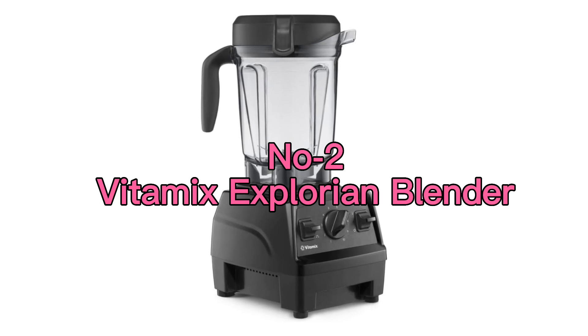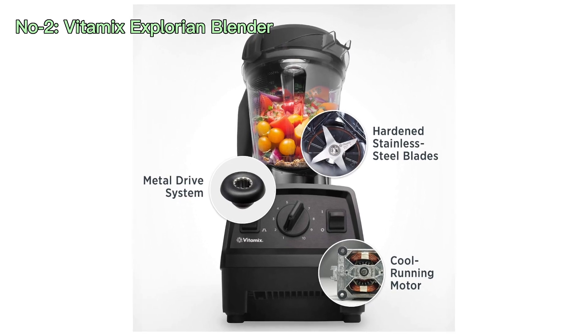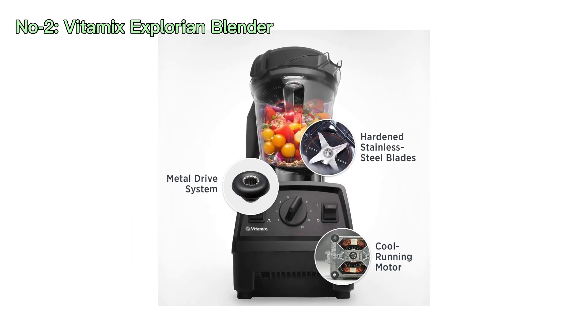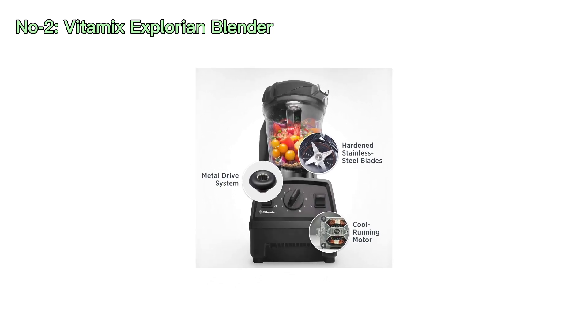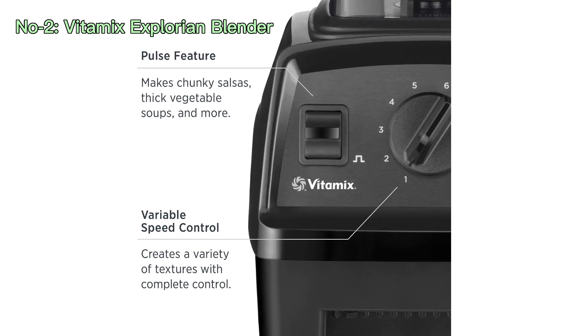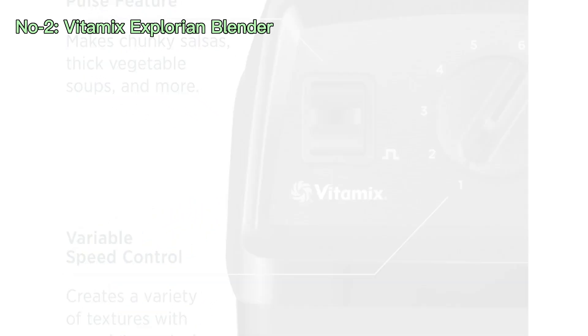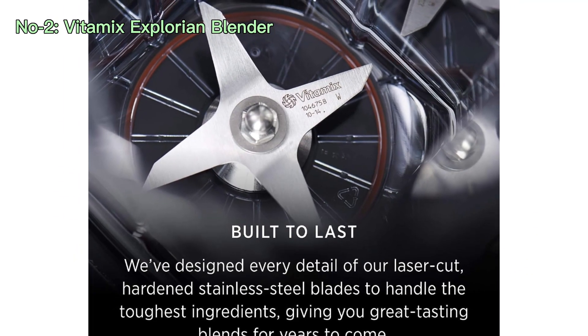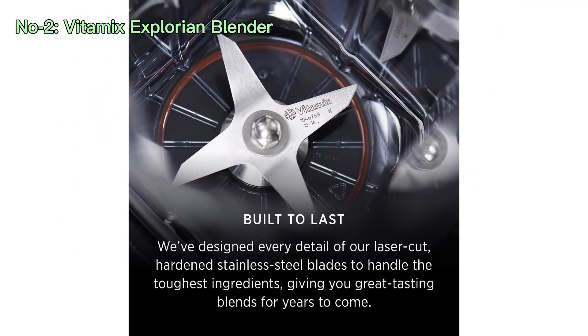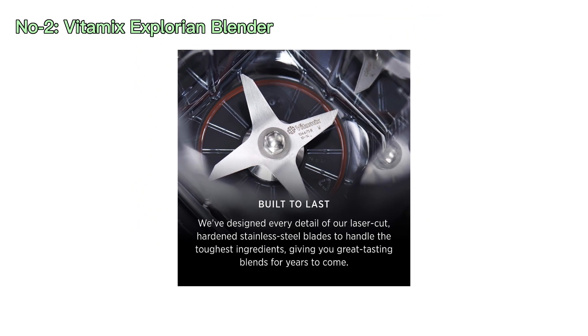Number 2: Vitamix Explorian Blender. The Vitamix Explorian Blender, model 65542, is a high-performance kitchen appliance that boasts professional-grade blending capabilities. This renewed premium version comes with a 64-oz low-profile container in sleek black. With its powerful motor and sharp blades, it can effortlessly blend even the toughest ingredients, ensuring smooth and consistent results.